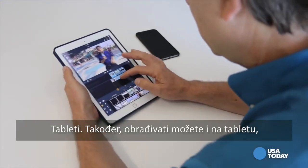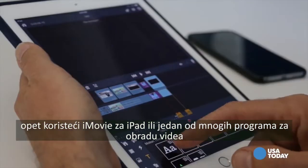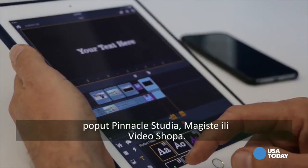Tablets. You can also edit on tablets like the iPad using iMovie, or one of the many other video editors like Pinnacle Studio, Magisto, or VideoShop.